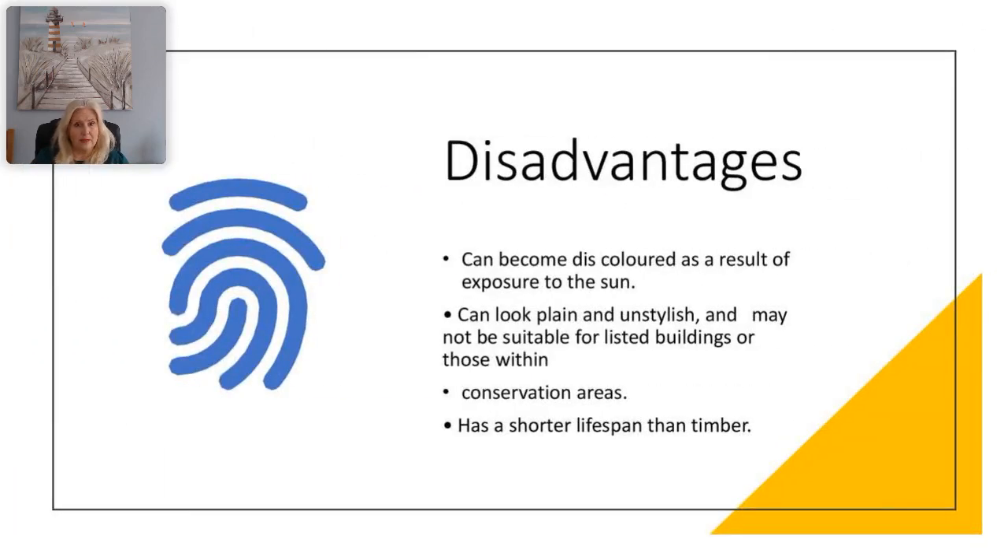Disadvantages include: they can become discoloured as a result of exposure to the sun, they can look plain and unstylish, they may not be suitable for listed buildings or conservation areas, and they do sometimes have a shorter lifespan than timber.